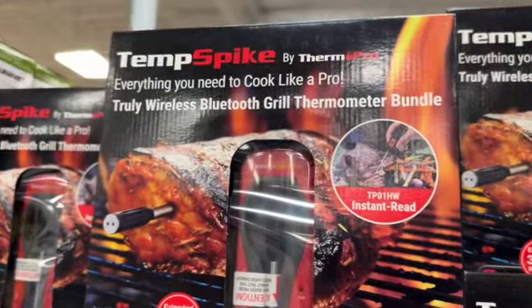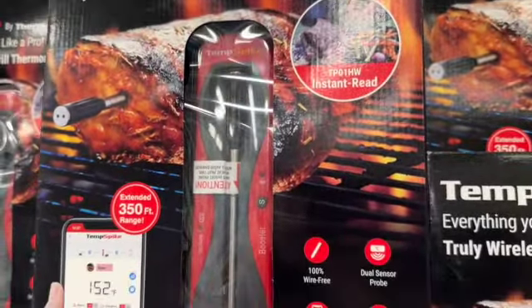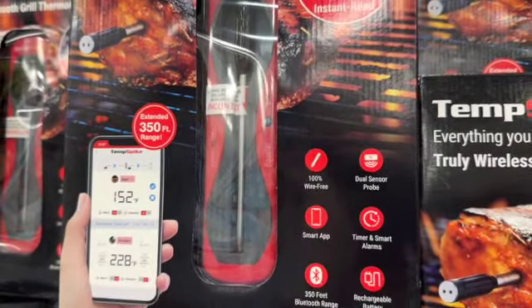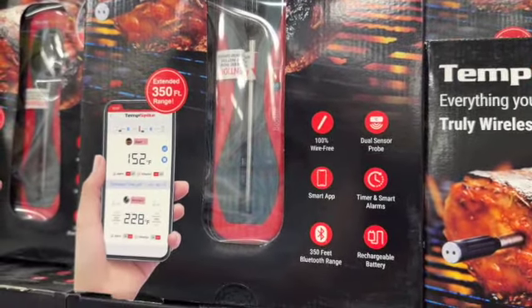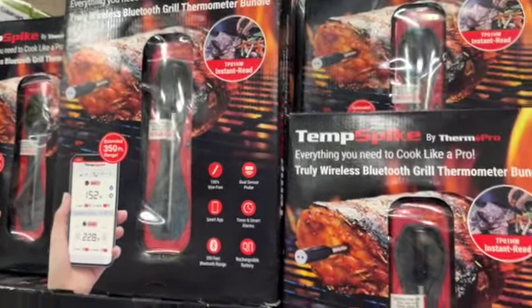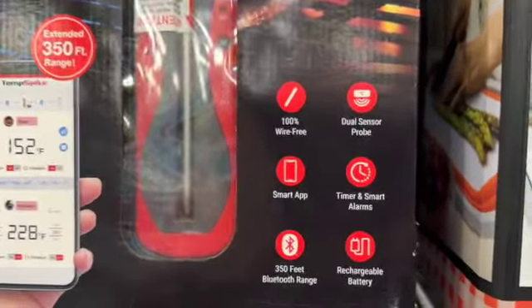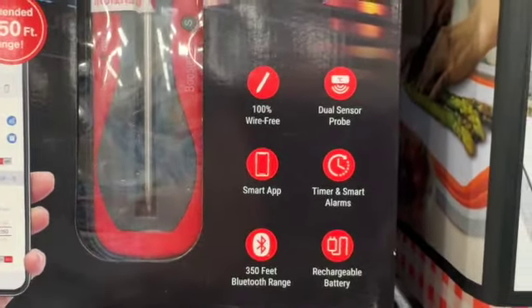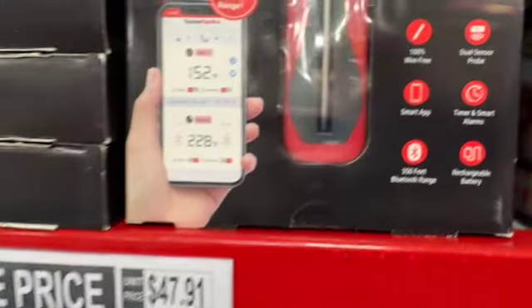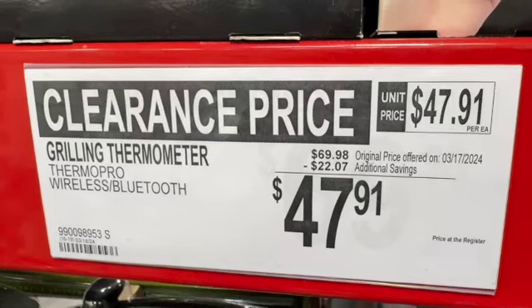Temp Spike by ThermoP ro, truly wireless Bluetooth grill thermometer bundle. This says 100% wire-free, dual sensor probe, smart app timer, and smart alarms. 350-foot Bluetooth range and rechargeable batteries. $69.98, save $22.07. Clearance price $47.91.